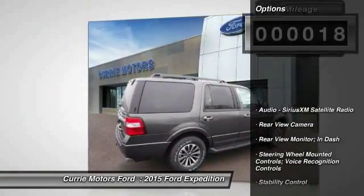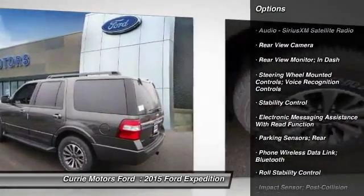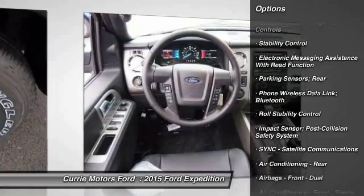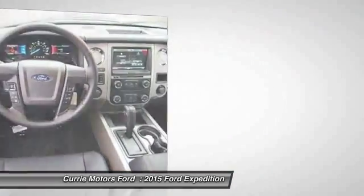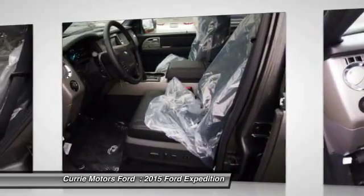Here are some of this vehicle's great options: stability control, cruise control, universal garage door opener, power brakes, child safety locks, fog lights, power windows, rear air, tachometer.